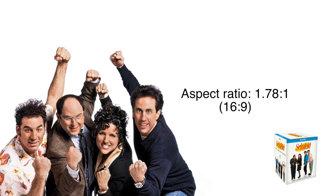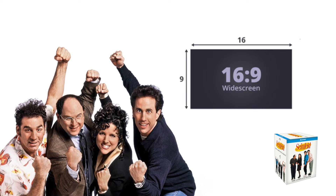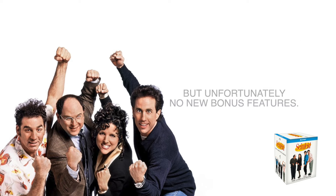Moving on to the specifications, starting off with the Blu-ray. The Blu-ray comes with an aspect ratio of 1.78, which is 16:9 — a widescreen aspect ratio. It is a widescreen stretched aspect ratio, similar to what you would see on Netflix, or exactly what you'd see on Netflix. It is not the original aspect ratio that you would have seen when it first aired on free-to-air television.